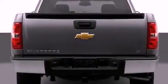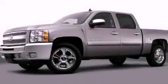Fog lamps, traction control, full power accessories, and the navigation system will help you get from point A to point B on time.